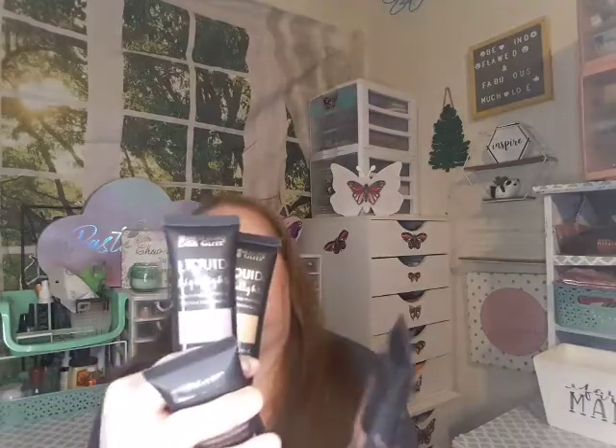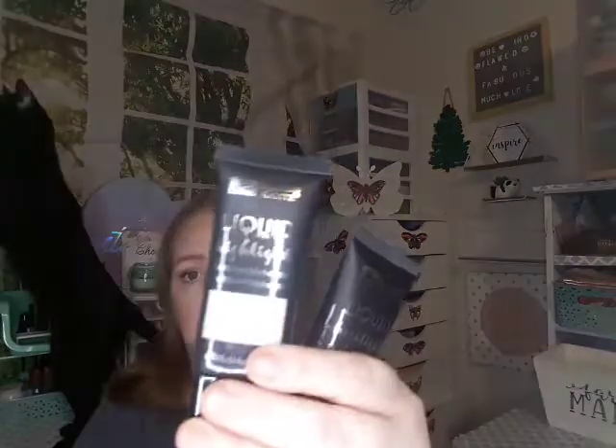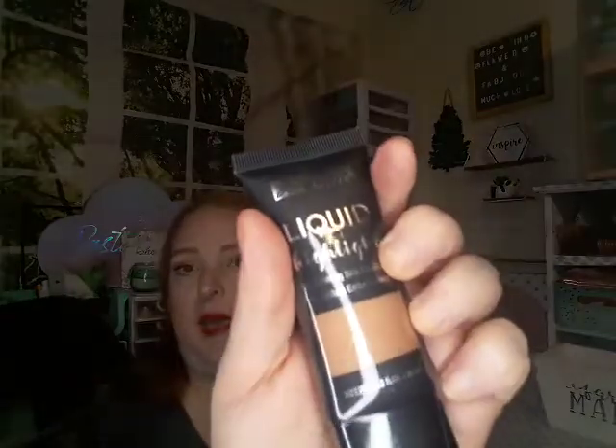Then they came out with these from Malibu Glitz — they are liquid highlighters. I got all four shades they have. The shades are: Luminosity, Summer Love, Moonstone — which looks like a nice purple highlighter — Holographic, and Champagne Pop. I look forward to trying those.